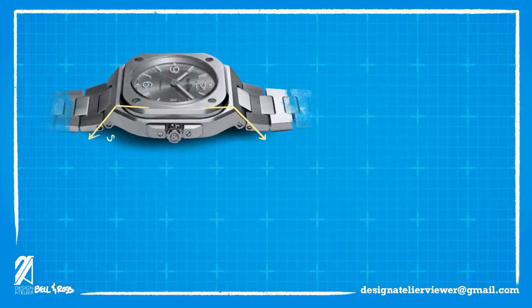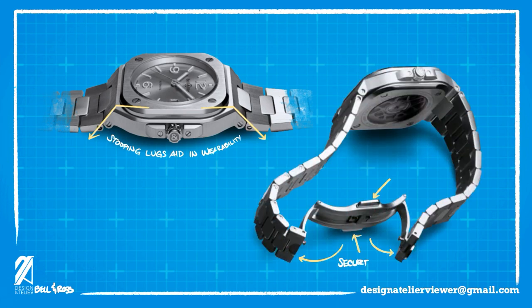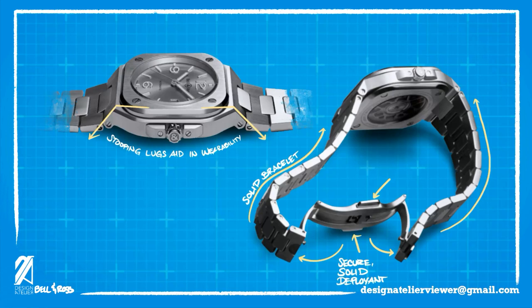The lugs stoop down at a 15-degree angle that helps with the wearability of the watch while homaging a very famous case design — more on that later. The dual deploying clasp is rock solid and you need to press both buttons to release the bracelet. The rest of the bracelet is well made with minimal to no bending around the sides. It's clear that most of the cost of this watch went to the engineering and finishing of the case and bracelet, which makes this ideal for its price point.